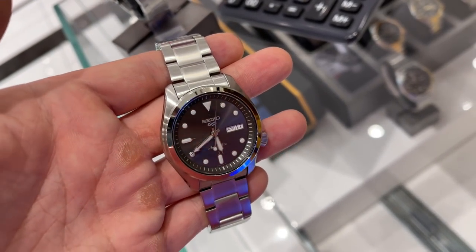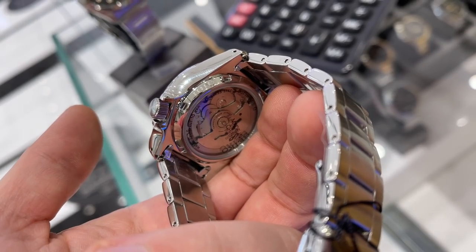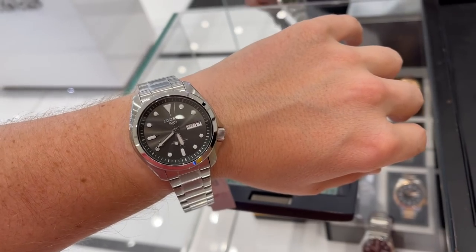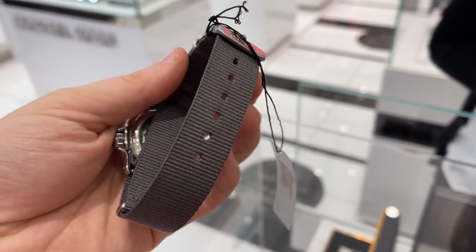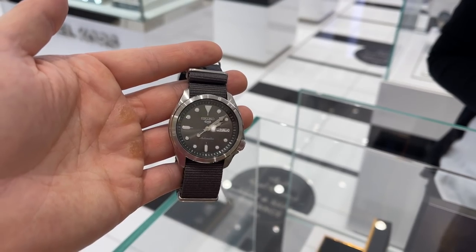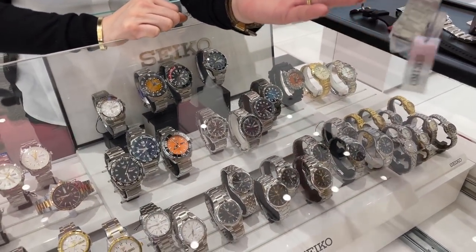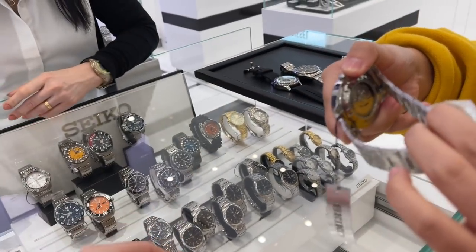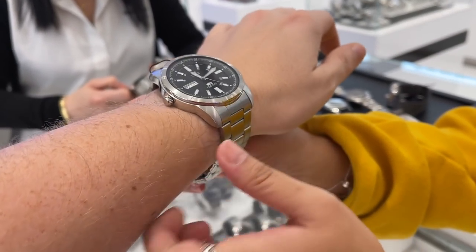Moving on, I found the Seiko 5 very interesting — mechanical movement, really good quality, a good brand which will be recognized by watch lovers, and you can get it on a bracelet for exactly our budget. There is also the Seiko 5 on a NATO strap, which Ellie actually prefers. My pick would be the classic Seiko 5 on bracelet, as it costs the same as the one on NATO but you get a very nice strap in addition for a small extra, so I think the overall better deal would be to buy it on the bracelet right away.